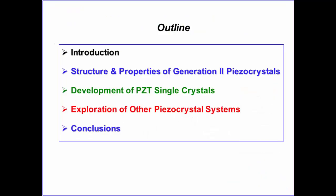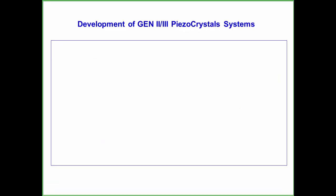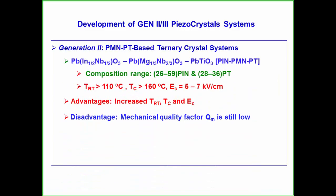I'm going to talk about the development of generation 2 and 3 piezo crystals before talking about the PZT single crystal and the development of other material systems. PMMPT single crystals have been intensively studied and developed in the last decade thanks to the effort led by the US Office of Naval Research.